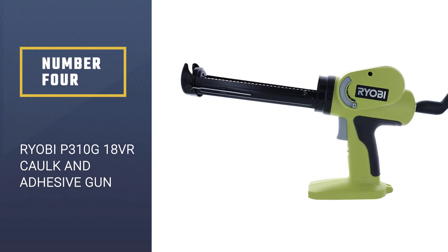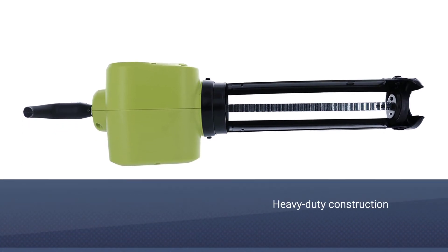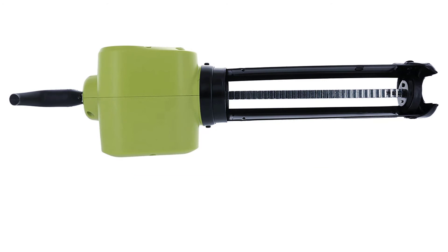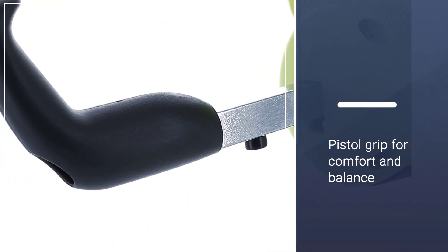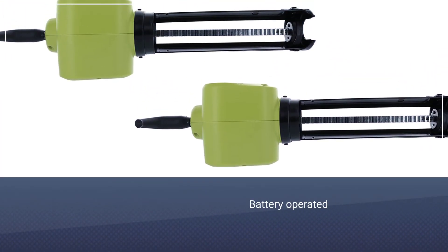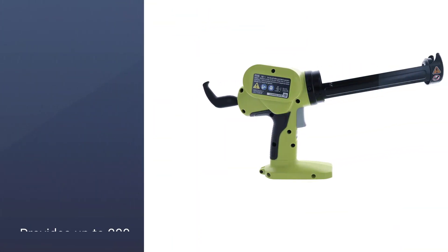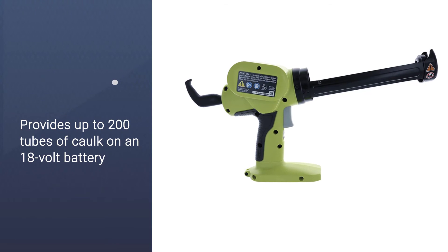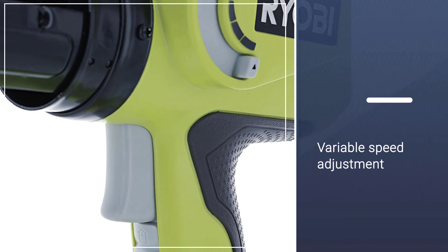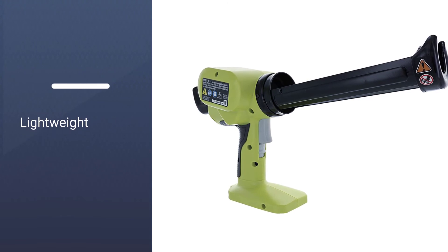Number 4: Ryobi P310G 18V Pistol Grip Power Caulk and Adhesive Gun. The variable speed adjustment feature makes the Ryobi P310G Caulk Gun one of the unique models of the present time. With this incredible speed adjustment facility, you can work with different materials without changing the workflow. This Ryobi cocking gun has the ability to dispense up to 200 tubes of caulk on a single 18-volt battery. People often thought that battery-powered cocking gun machines don't offer continuous operation — well, give it a try and see for yourself.